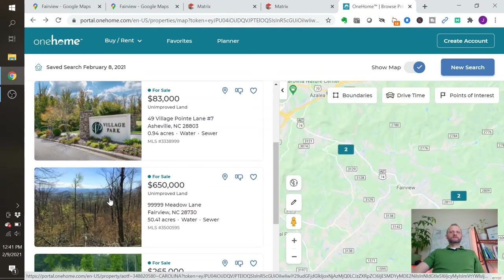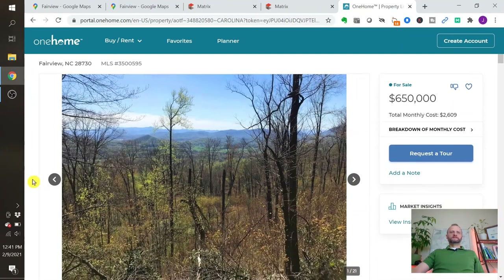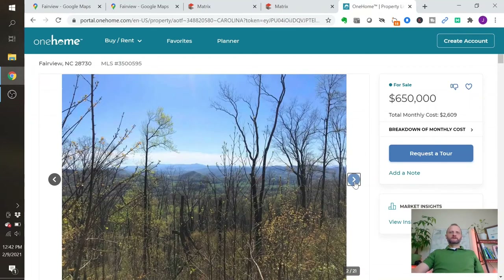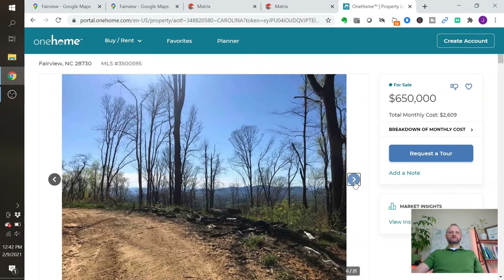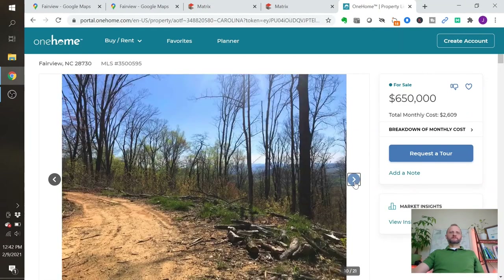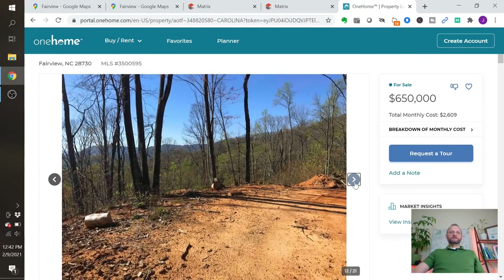The next one is your larger piece of land, which happens more on the east and north side around Fairview. This is 50 acres for $650,000 in the Sugar Hollow area, which is a gorgeous area — I love it over there. Established homes, really nice pieces of land. You have views back towards Asheville all along the hillside, and this is on the ridgeline that heads back towards Lake Lure — about 25 minutes from Lake Lure. This one looks like it's been cleared a little bit, probably for development, with some infrastructure in place. It will probably end up as a housing development, but if you wanted to, you could buy it for yourself.